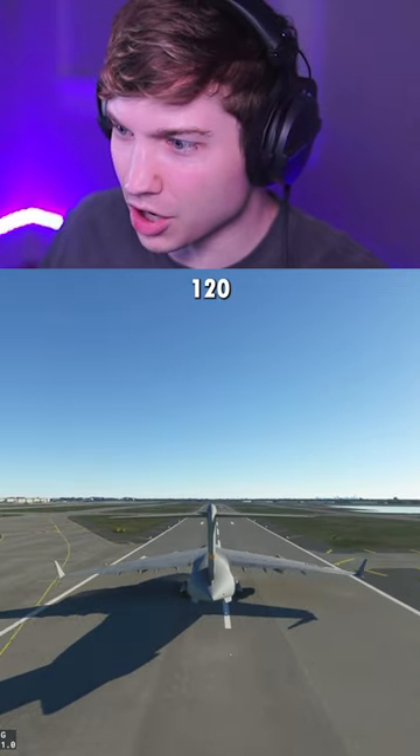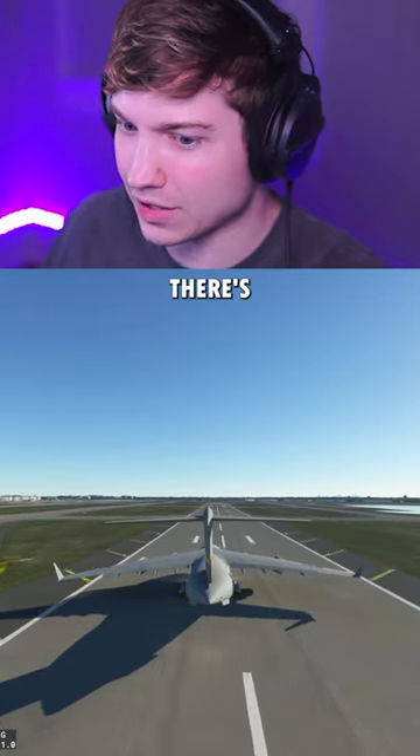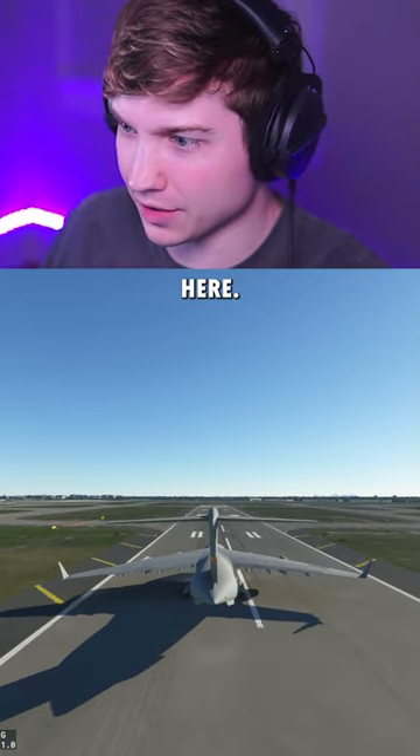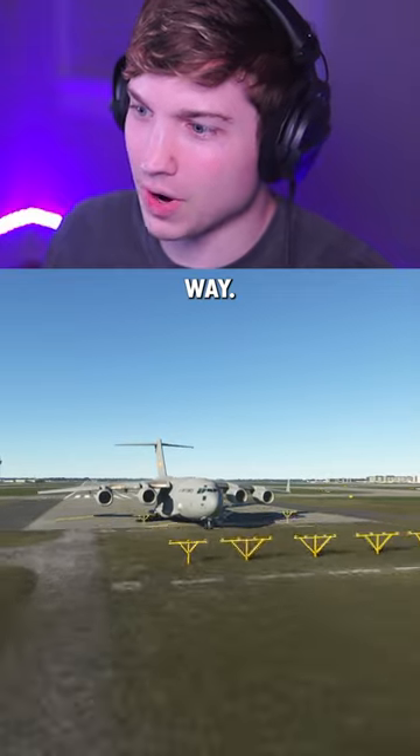I think we're going to need around 120 knots to take off. There's 99, 100, 105. We're approaching the end here. Let's see — pull up! Oh, there's no way!